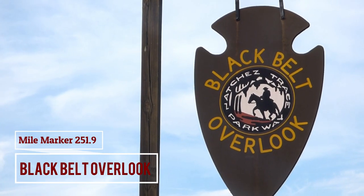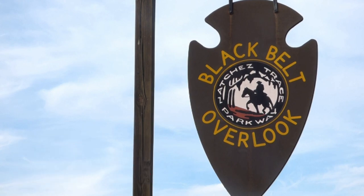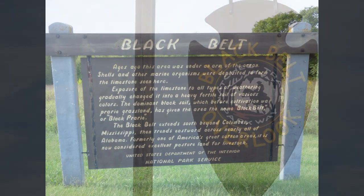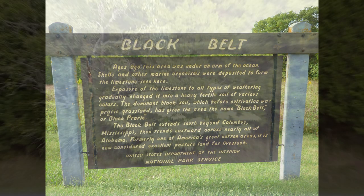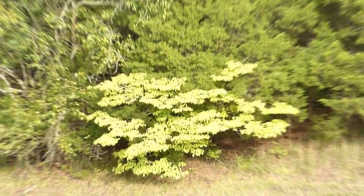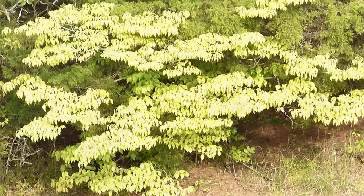The Black Belt — reaching eastward across nearly all of Alabama, this region is known for its rich black soil, excellent for crops, especially cotton. At one time at the bottom of the sea, limestone deposits transformed into fertile soil, making it excellent for farm life.